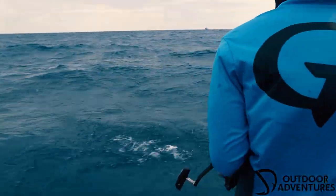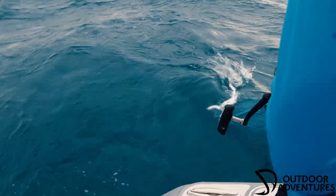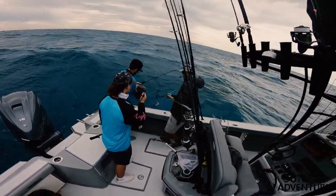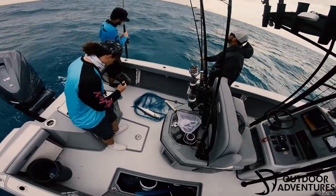Alright guys, I've got a nice little backordered on the boat. He stopped here — he just ate it on the side. Nice! Got him in.